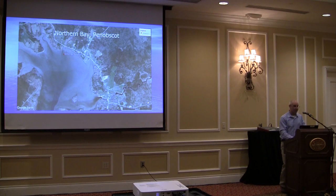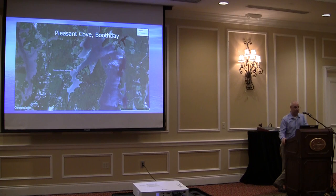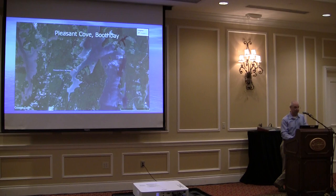Northern Bay in Penobscot — we picked that one because it historically has had some good clams, but right now they are at a complete loss. Sunshine Bar, Deer Isle, is a well-significant clam resource. We also looked at Webb Cove, which has similar aspects — good clam resources. We used Pleasant Cove in Booth Bay, an area we've done studies in the past that historically has had some decent clam sets.